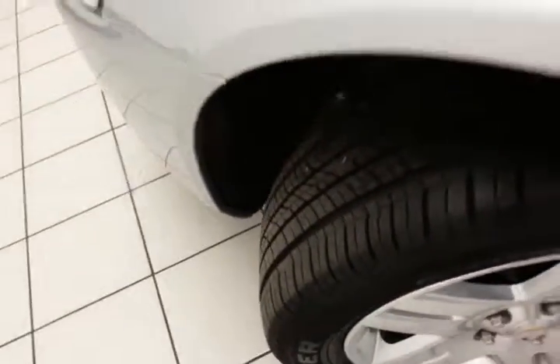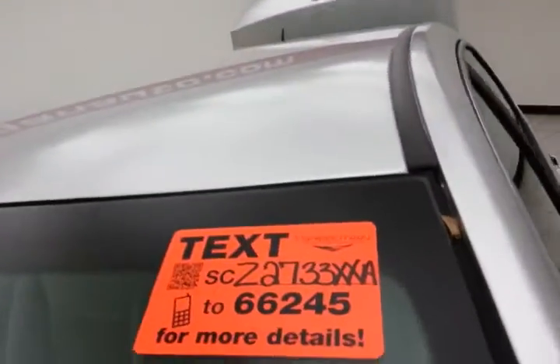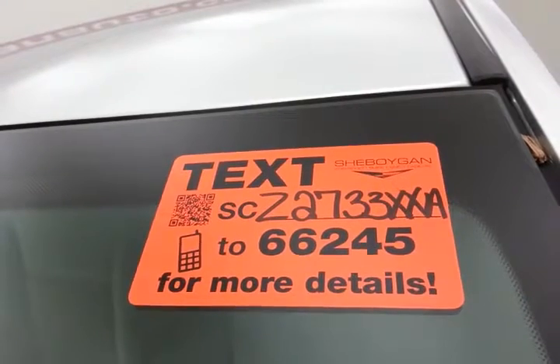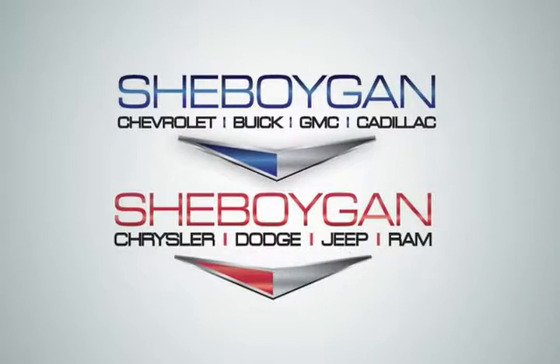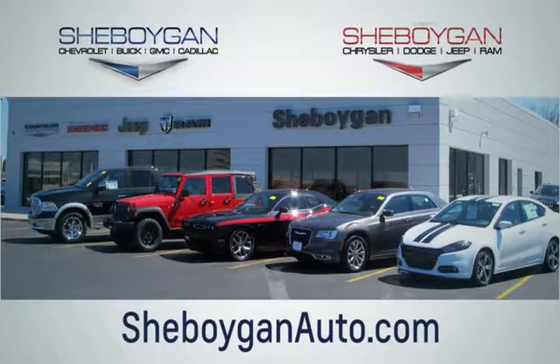Approximately 70 to 75% tire tread remaining. For more, please go to SheboyganAuto.com or text SCZ2733XXA to 66245. Choose Sheboygan Auto. We're conveniently located at 3400 South Business Drive or at 2701 Washington Avenue in Sheboygan, Wisconsin. SheboyganAuto.com.